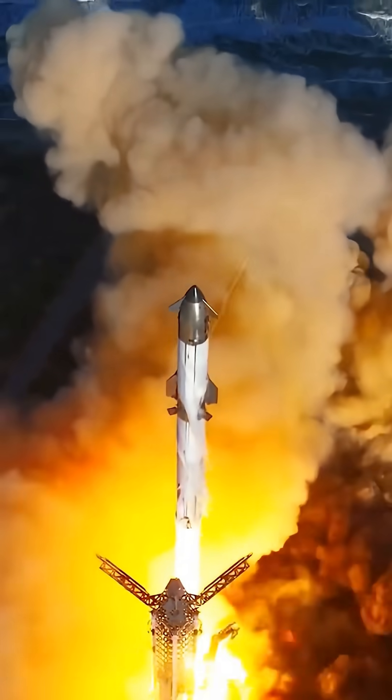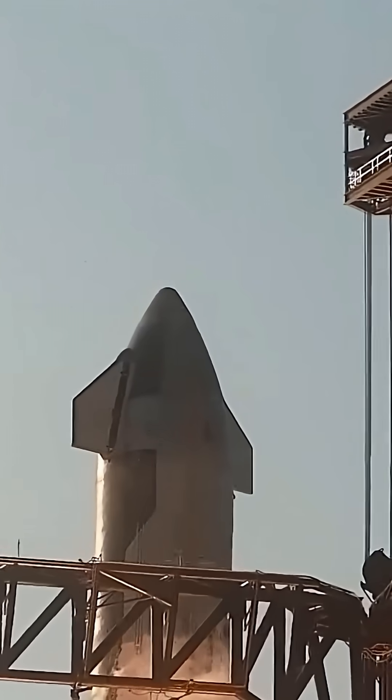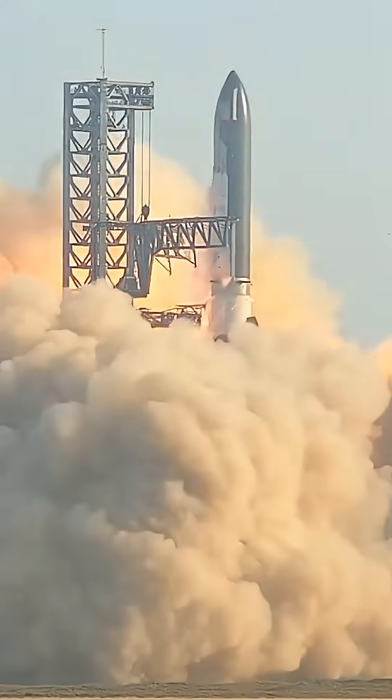SpaceX's Starship is the tallest and most powerful rocket ever built, standing 397 feet and designed to lift more than 150 metric tons to orbit. But the wildest part is that the entire system is meant to be fully reusable.